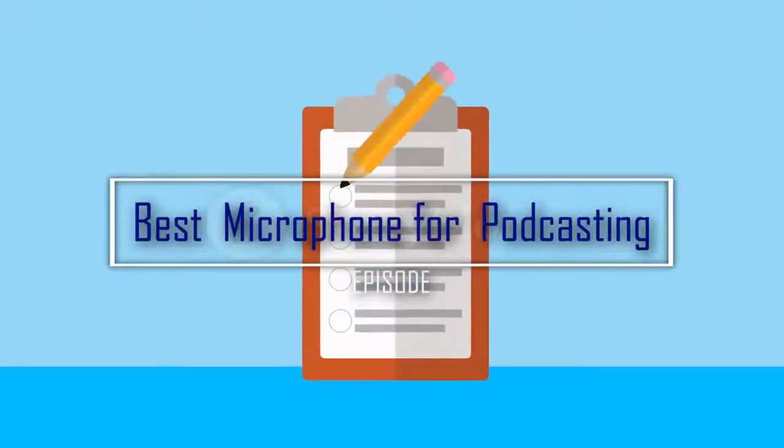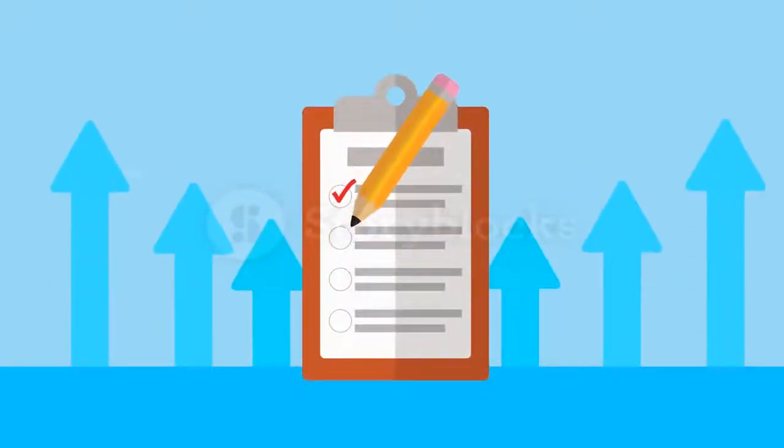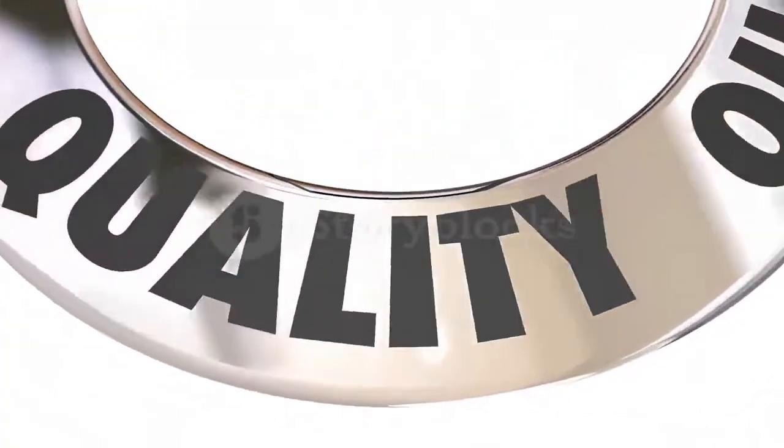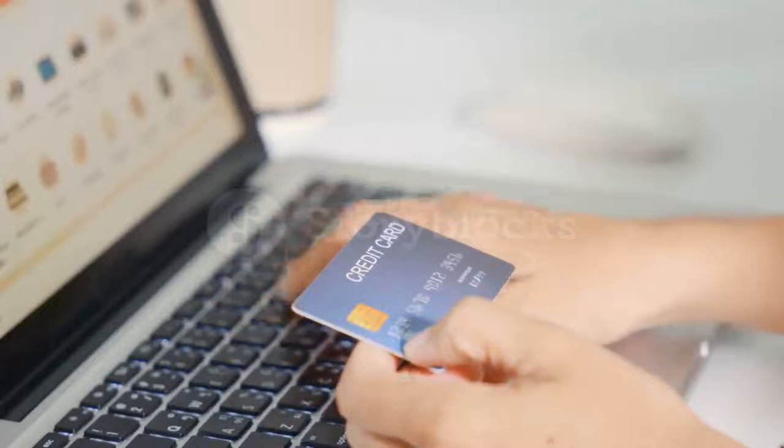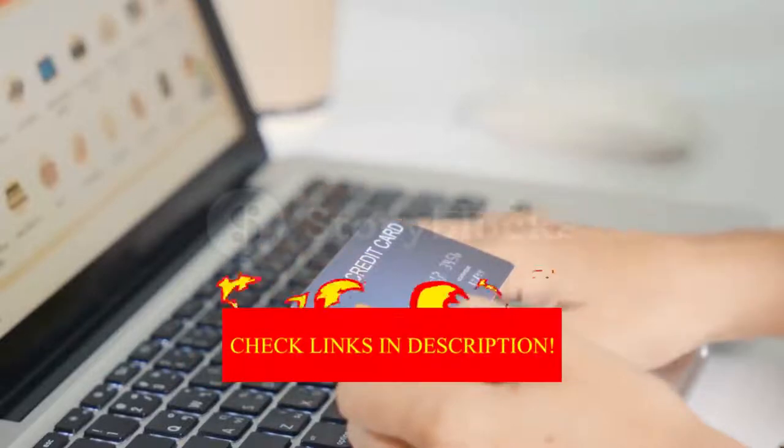I made this list based on my personal opinion, and I tried to rank them based on their quality, durability, customer reviews, and more. If you want to know about the best pricing and more information, you can check the description links below.